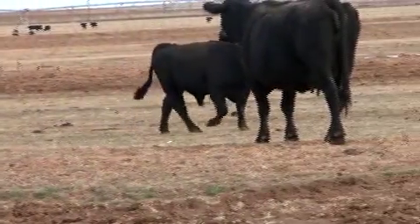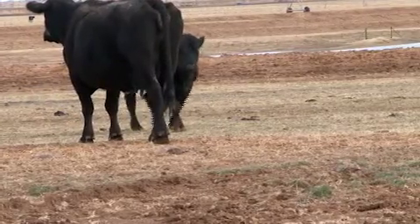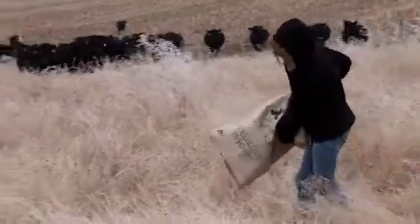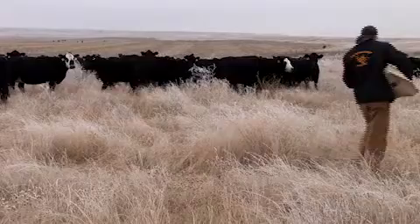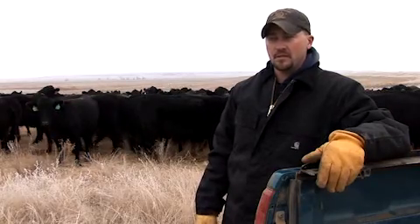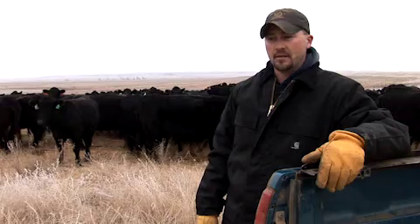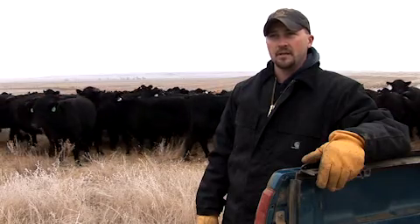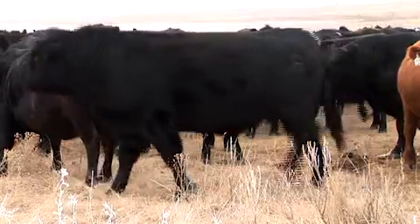Willow Oak is the only breeder known to guarantee attitude — they guarantee these bulls will handle well. The bulls came off the truck amazingly tame and docile, handled easy, and worked well. Maternal traits and feed efficiency are the two biggest key points in this business, and with the data Willow Oak has and the direction they're headed, they've put their bulls together and offer probably the best set of bulls on the market today.